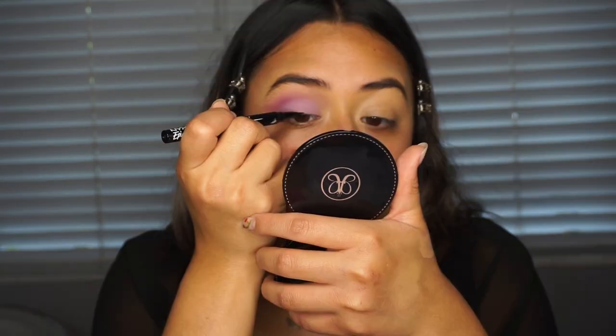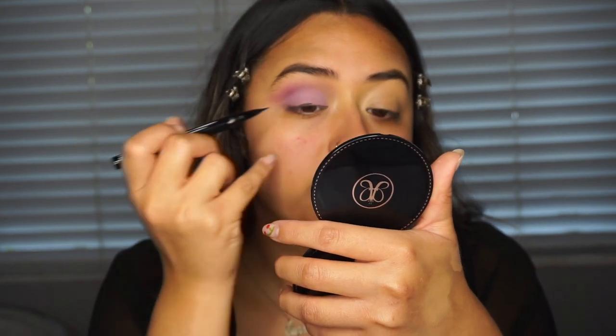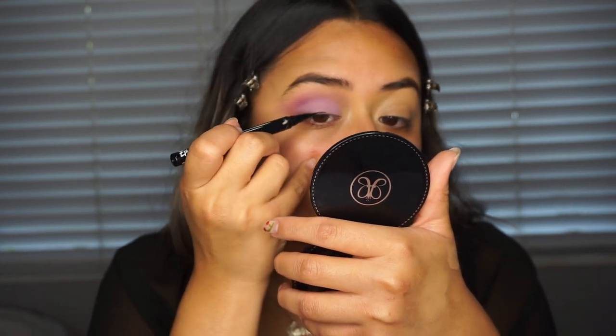The next thing I'm going to do is my wing liner. This is the NYX Epic Eyeliner in black, and I'm going to do a very small, simple wing. I normally start my wing in the center and pull out from there, with the inner part being the last thing I do. This is how my eye makeup is looking right now — a very simple wing. I'm going to do my other eye and then come right back.